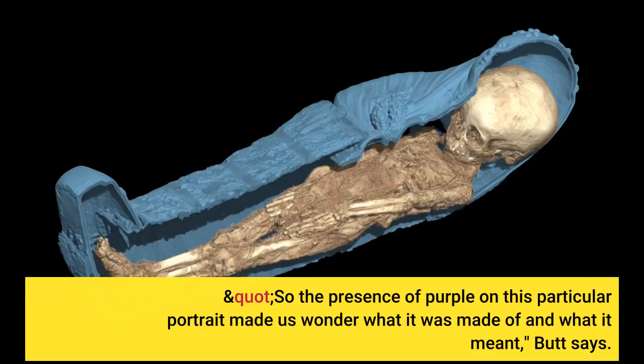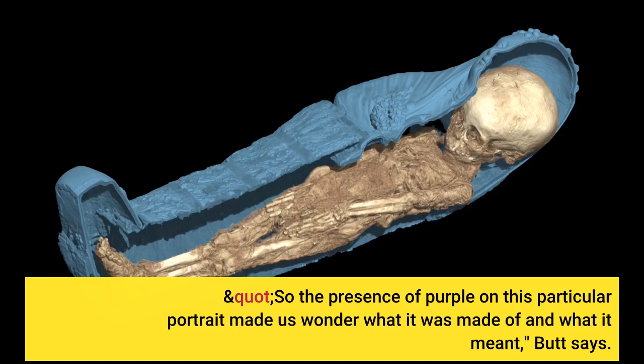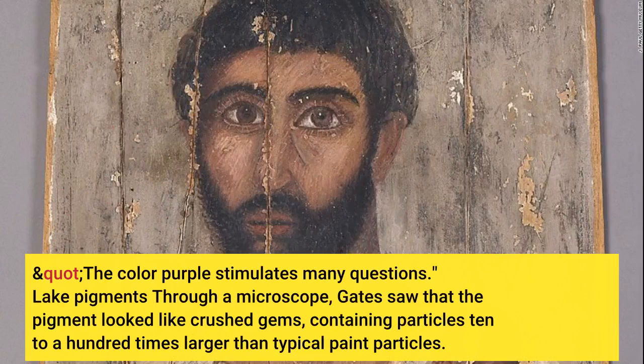So the presence of purple on this particular portrait made us wonder what it was made of and what it meant, Butt says. The colour purple stimulates many questions.